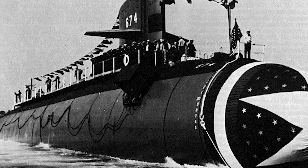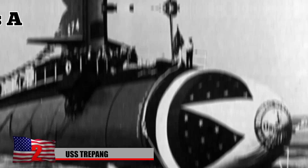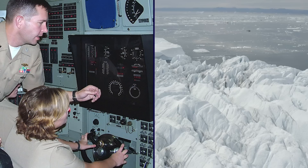Number 2: USS Trepang. Built during the late 1960s, the USS Trepang was a U.S. Navy Sturgeon-class attack submarine. In early 1971, the vessel departed from its home port in New London, Connecticut for the Arctic, where it spent a month operating beneath the polar ice cap.